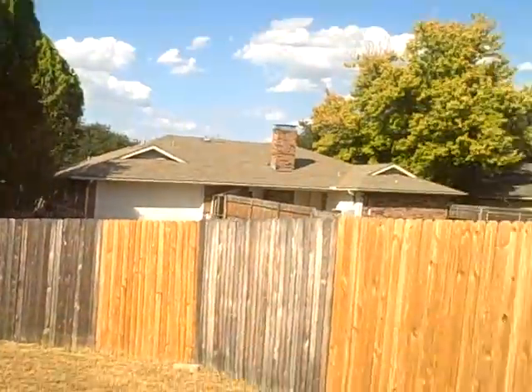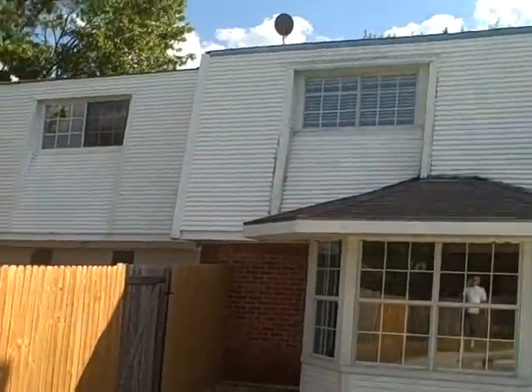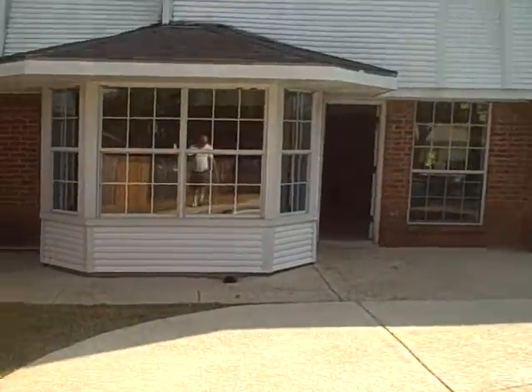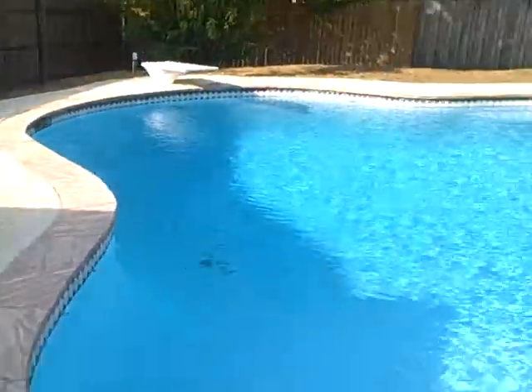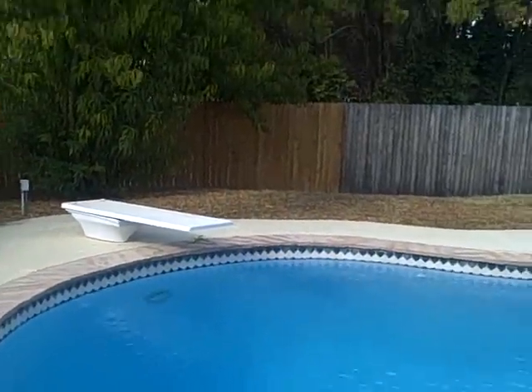Looks like we're a little higher here than the surrounding homes. Here's the back of the house. Cool equipment. No cracks in the pool — looks like it's fairly new. Obviously it works, the water looks great. Diving board, so it must be 10 or 12 feet deep.